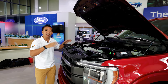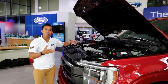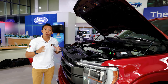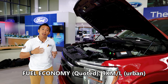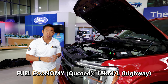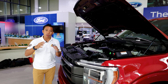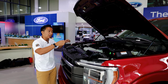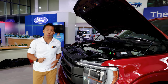This F-150 might be diesel-fed but it still has the fuel economy figures you'd expect from a full-size truck. The quoted fuel economy stands at 9 kilometers per liter in the city and 12 kilometers per liter on the highway. However, those figures were based on U.S. testing, so the actual fuel economy figures here in the Philippines would likely be much lower.